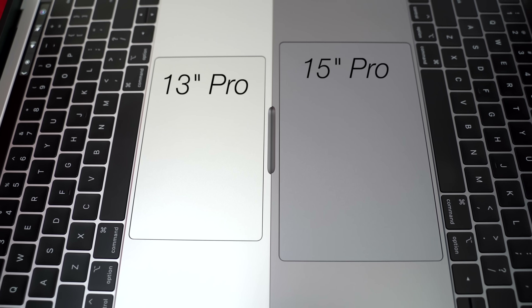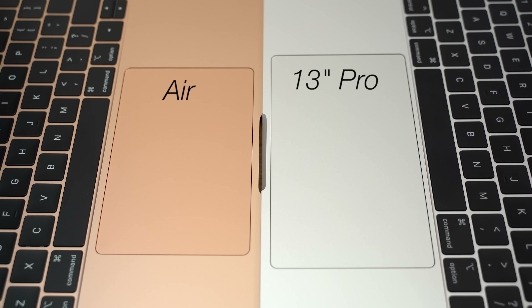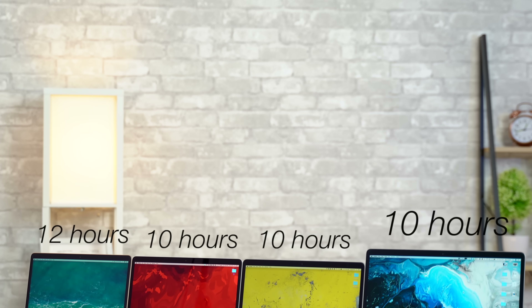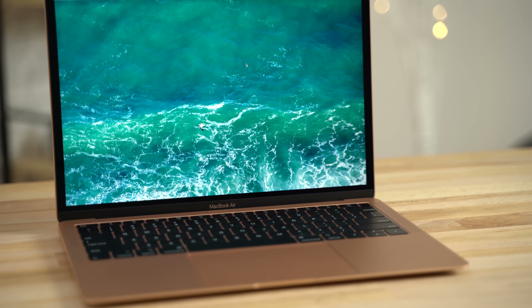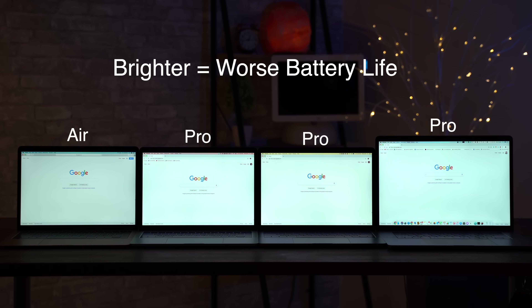If you love large trackpads, the 15-inch Pro has the biggest one, followed by the 13-inch Pro, and then the MacBook Air, which has a slightly smaller trackpad but is still larger than most Windows laptops. For battery life, the new MacBook Air is rated at 12 hours compared to 10 hours on the MacBook Pros — so if battery life is what you're after, the Air is the best option. And if you love maxing out brightness like I do, you could see an even bigger difference since the Air has a dimmer display.